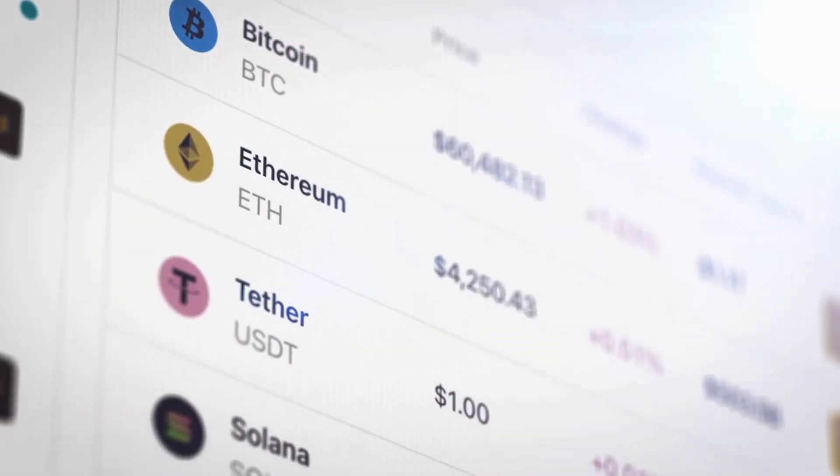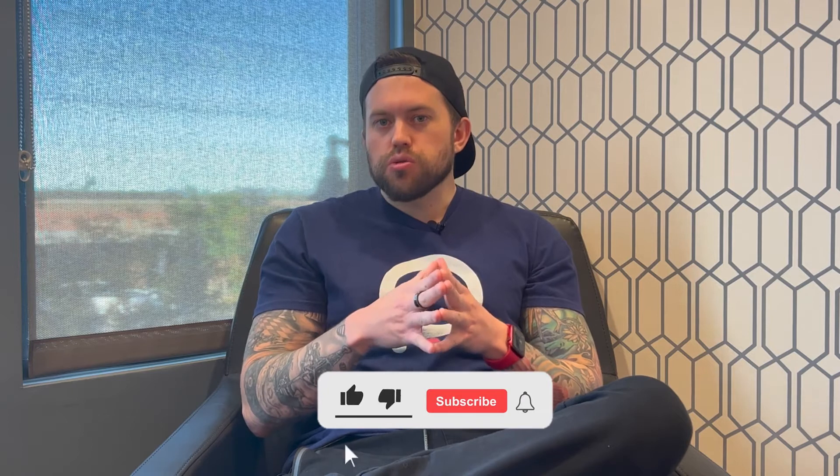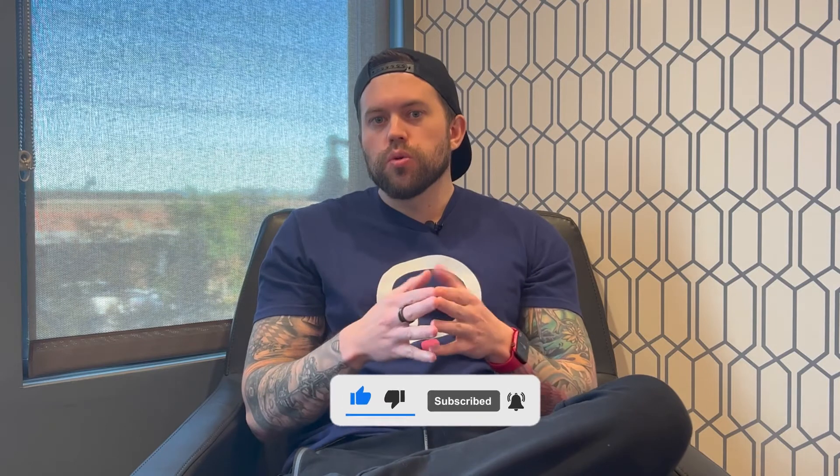My name is Zach and I bring content related to blockchain technology: guides, news, explanations, and things that I think will help you get ready for the blockchain revolution that is already well underway. If you want to learn and understand how crypto works or the upcoming cryptocurrencies that are about to explode before anyone else, make sure to like the video, subscribe, and click the bell notification.